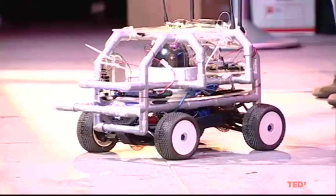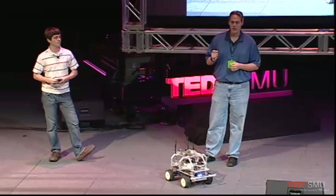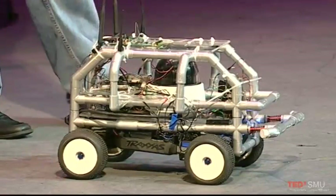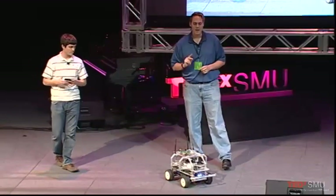In my lab, what we actually do is I give my students very challenging problems and say, you have 10 days to solve them. What you see here, standing right in front of me, is actually three 10-day-long projects.